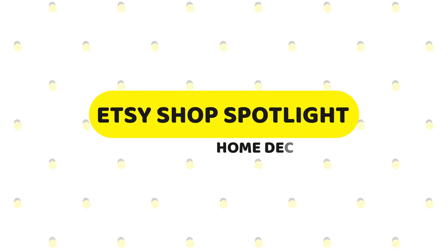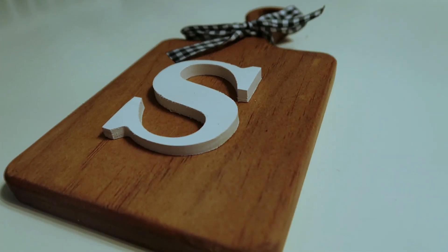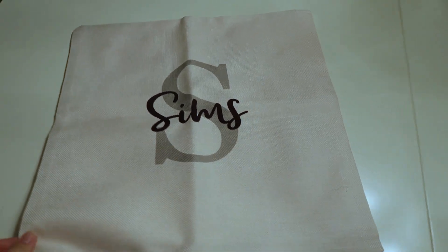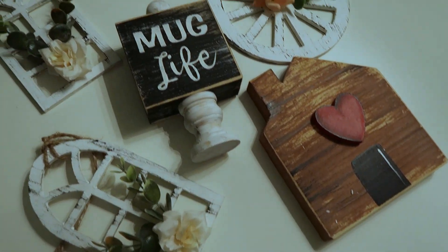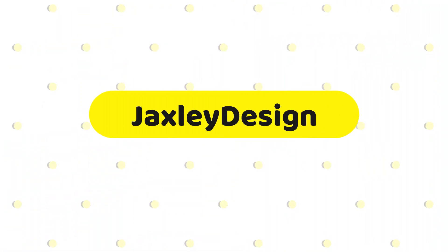Hey guys, welcome to my channel. My name is Kayla. If you're new here, today's video is another Etsy shop spotlight video and we are going to be showcasing some home decor. This is the third home decor episode I've done in this series and I love the things that are in this video and I think you guys are really going to enjoy them as well. So let's go ahead and jump into the first shop.